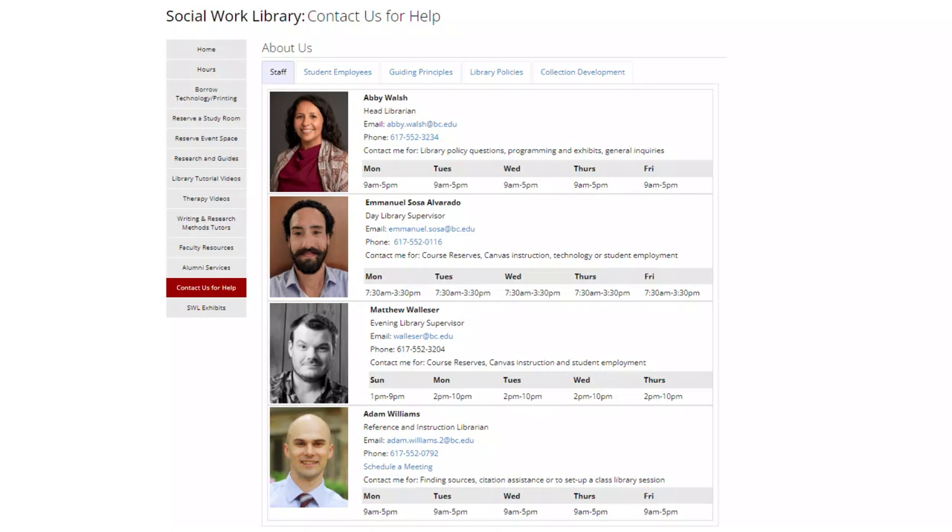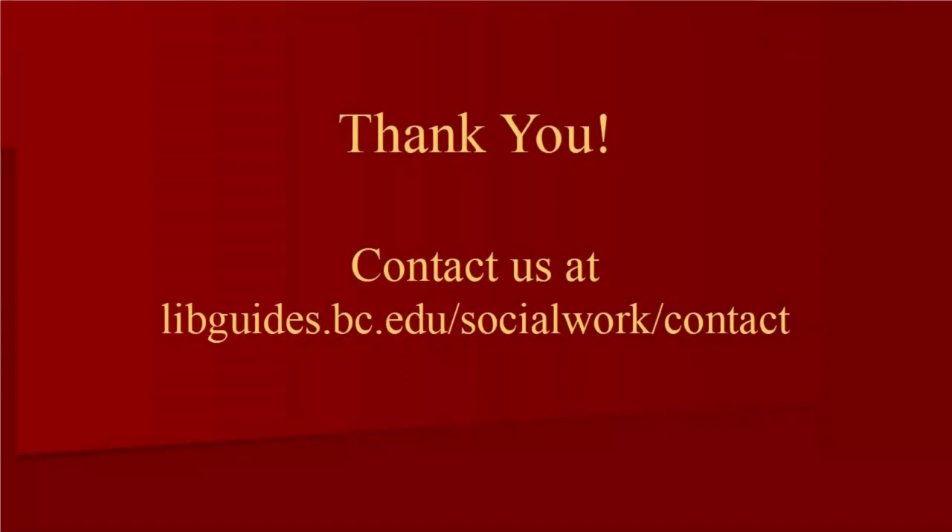Our contact information can be found under the Contact Us for Help link on the main library website. Get in touch with us anytime you have questions or need assistance. Thanks for watching.